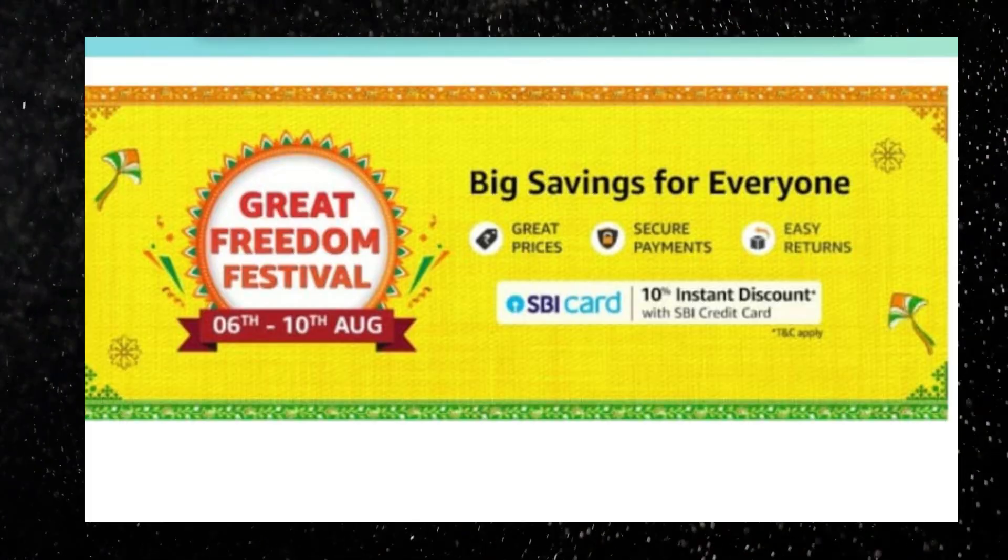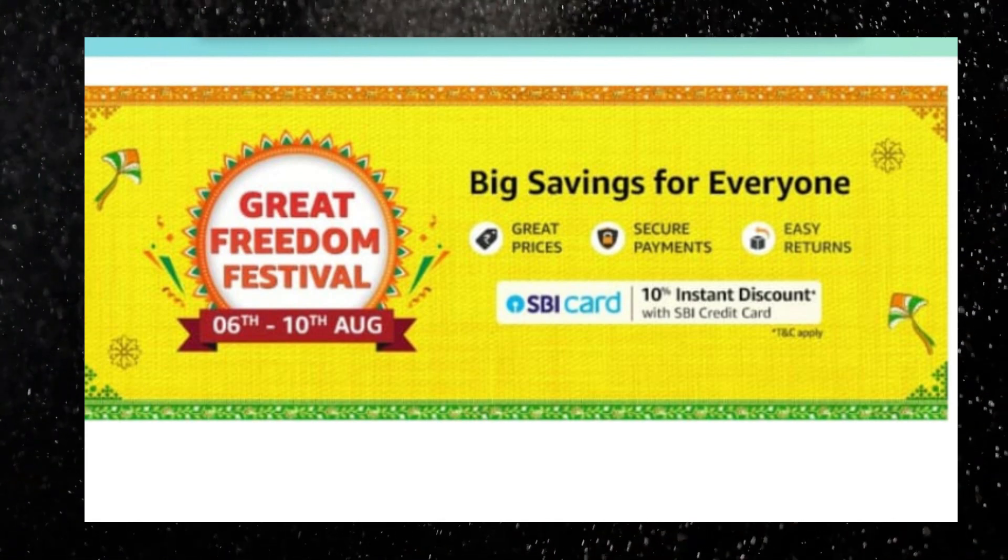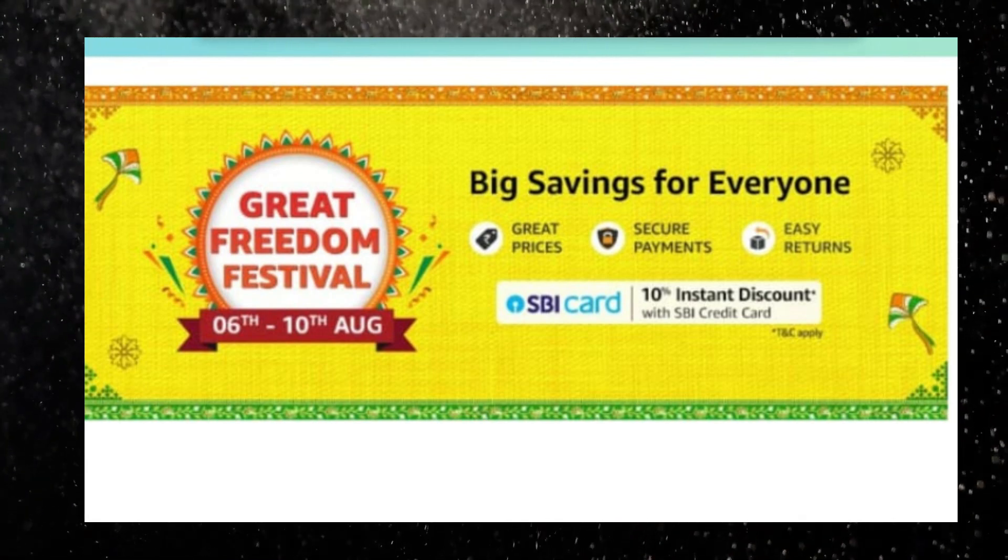Looking at the Amazon Great Freedom Sale — this sale is an independence sale, available from August 6th to August 10th. If you are an SBI card user or credit card user, there is a 10% discount for SBI credit card users. This offer is part of the Great Freedom Sale in India, August 6th to August 10th.